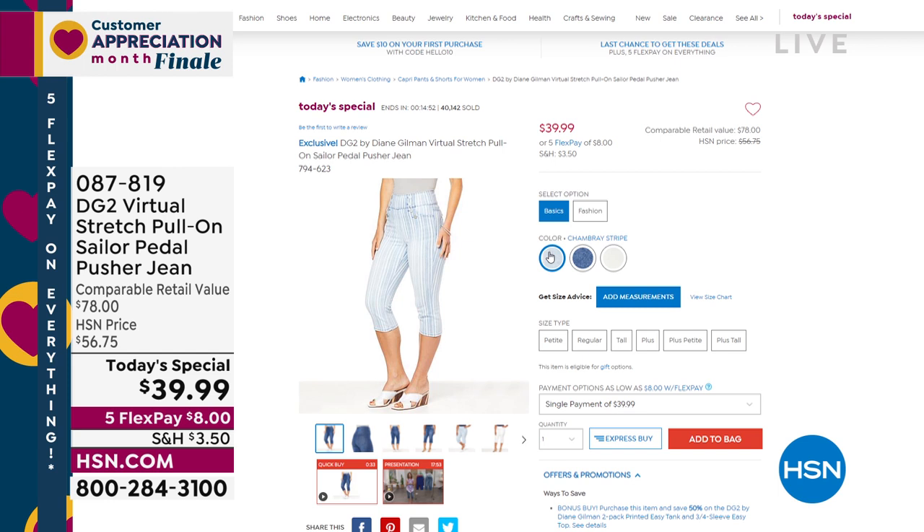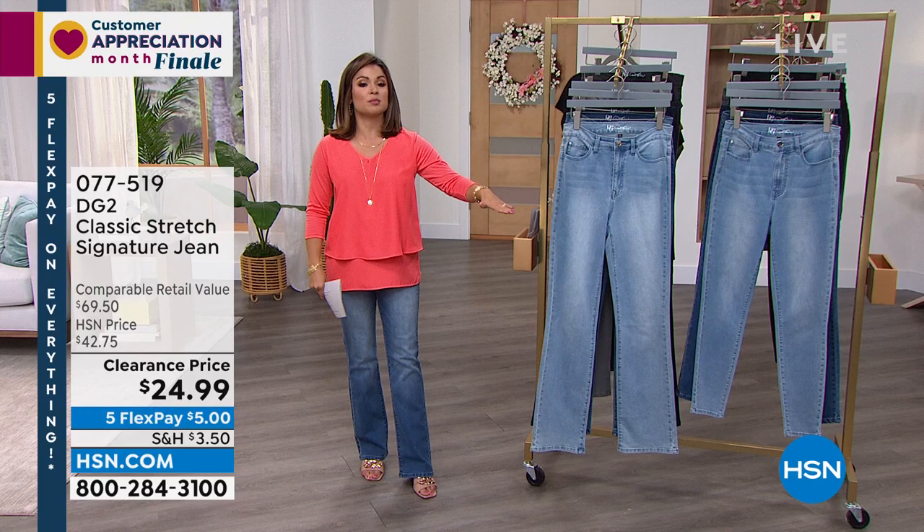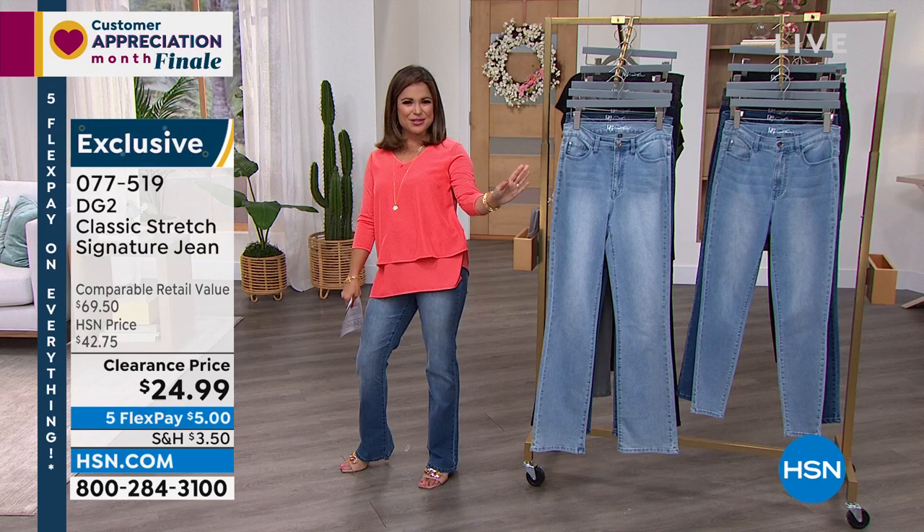This is your official last opportunity to go ahead and get those. I had them on earlier, but then I switched it out, Diane, for my favorite jean you have ever done — this is the classic stretch. I love your boot cut more than anyone else's because it's subtle. It's not a bell-bottom, it's not overwhelming — just a classic, iconic look. I feel like I am pushing 5'5" in these. I feel so tall. They make you look long and lean.